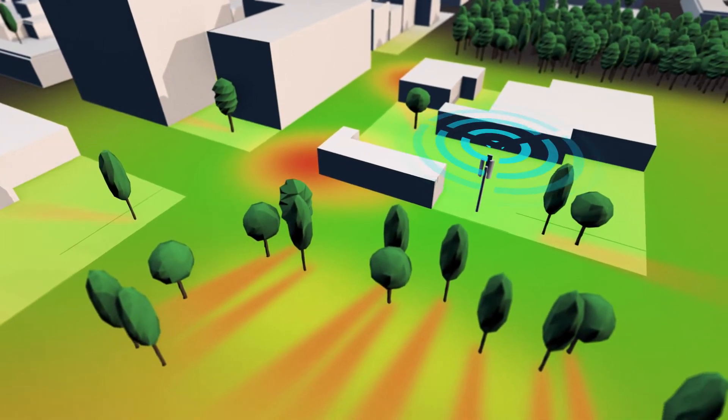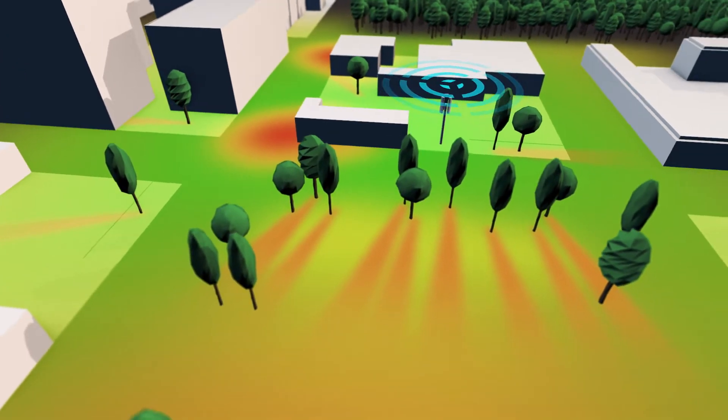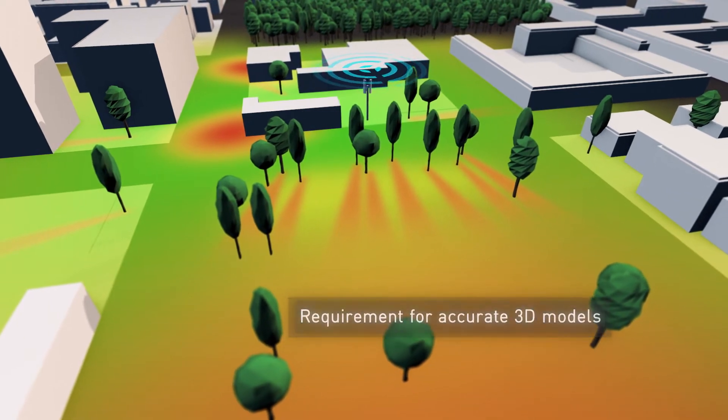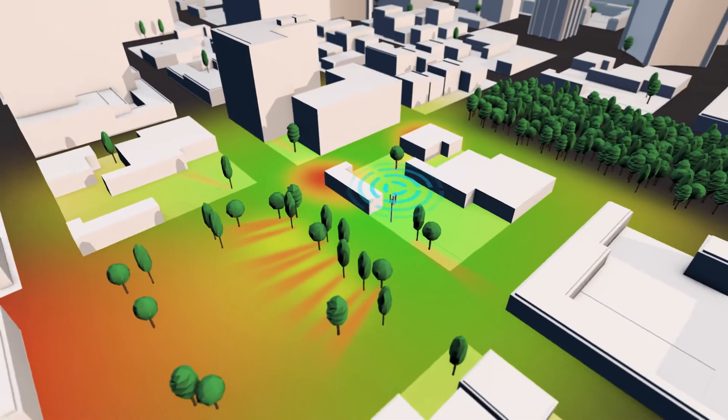However, the RF propagation of these higher frequencies is significantly impacted by man-made and natural obstructions. As a result, 5G RF planning requires precise 3D building and tree locations as a critical input for network design.